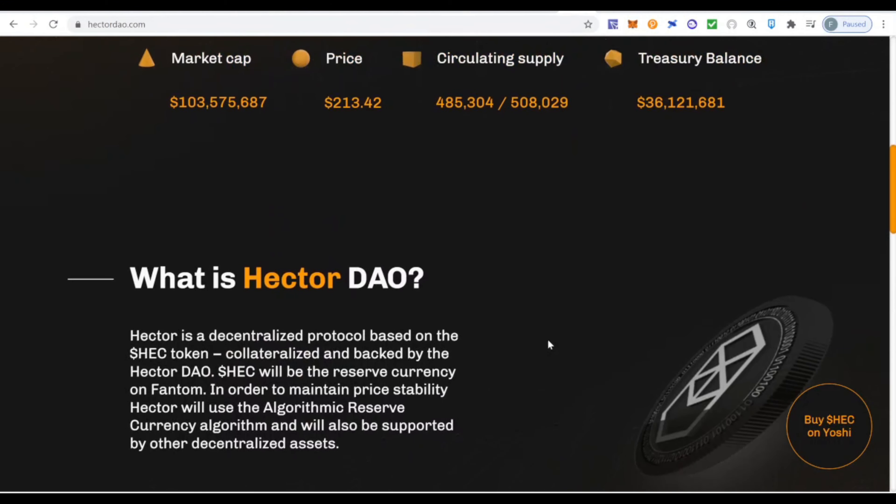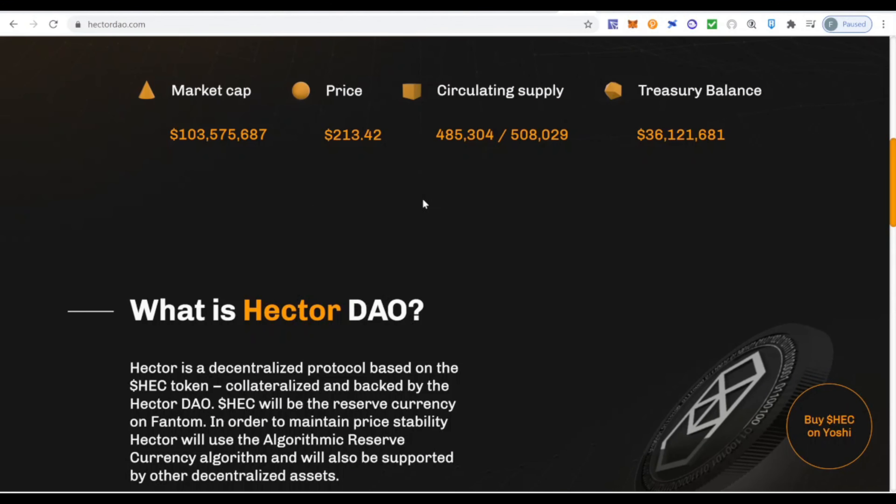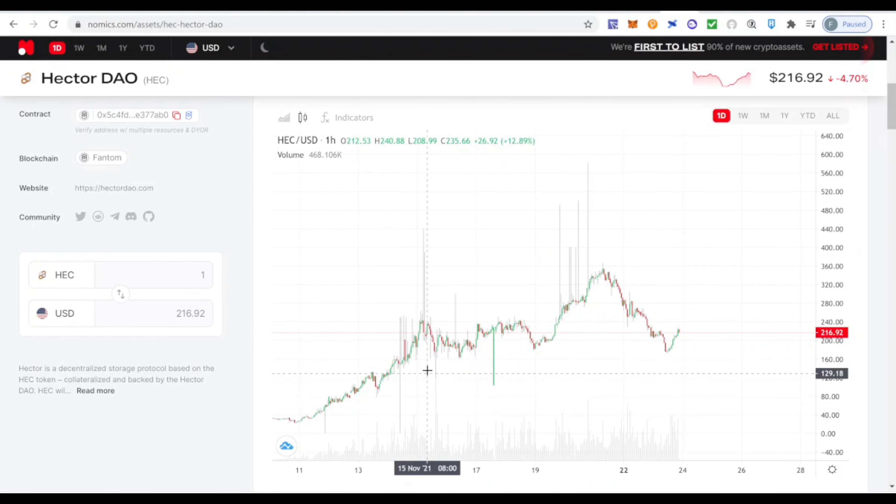The market cap is already above 100 million, which is pretty nice. Looking at the HEC token price, it's trading at around $216–$218. It actually hit $350 a couple of days ago. What I like about the current price is that we are at a very interesting support level — it acted as resistance on the 15th of November, then bounced, acted as resistance again, and we are now at a very interesting price point.